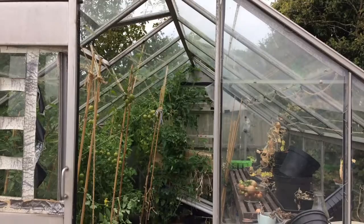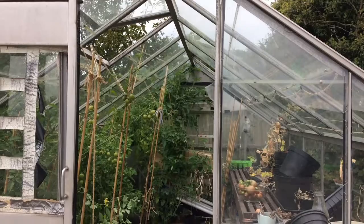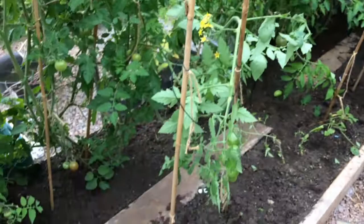I've come out to the greenhouse and unfortunately there are some early signs of blight in tomatoes along this front row. So I've been taking them out, cutting them back, saving the tomatoes and doing the very best I can to save the rest of the crop.